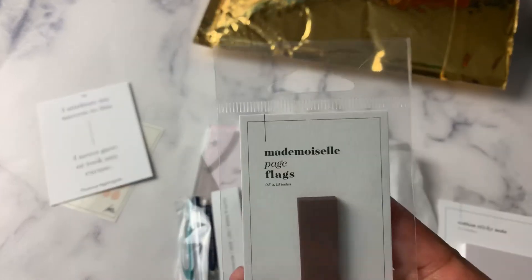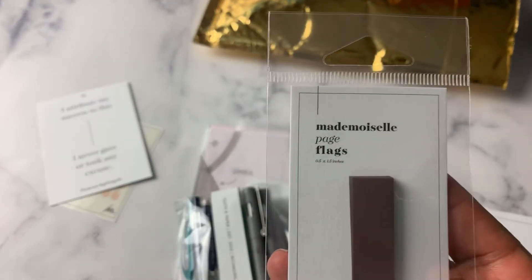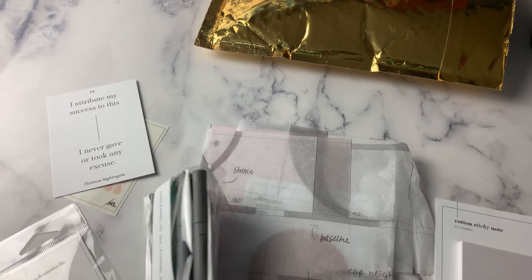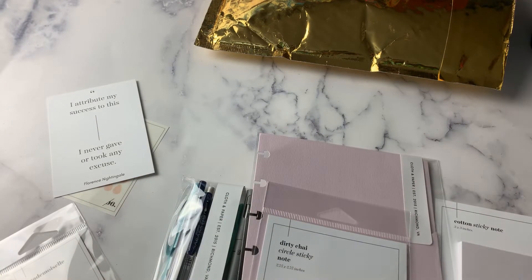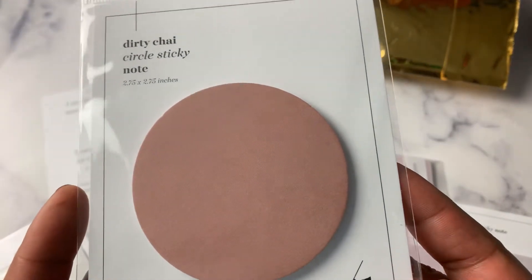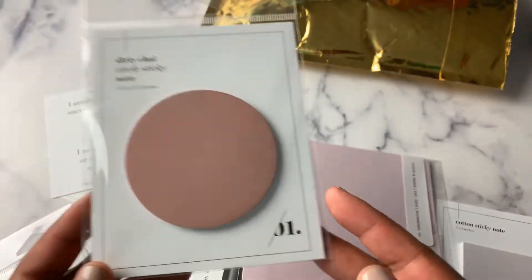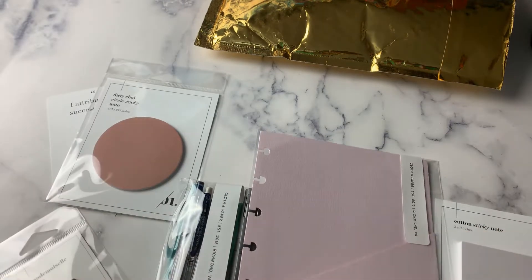This is not a freebie — this is something I ordered. These are the Mademoiselle page flags. I also got the Dirty Chai Circle Sticky Note, which is this. I'm hoping this becomes available in some other colors, but I don't need it to because then I will be forced to buy them.